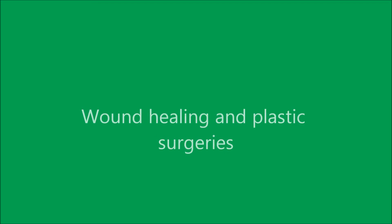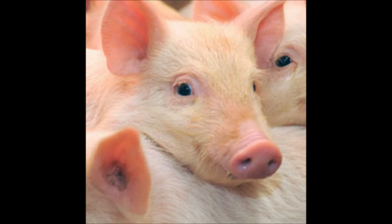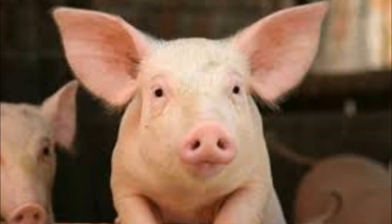Due to their similarities in skin, another way swine are used in research is through wound healing, plastic, and reconstructive surgeries. Although pigs' skin is thicker than humans', it heals similarly to human skin, which is appearing to be useful in the study of burn victim studies.